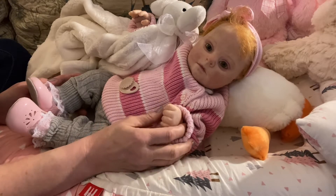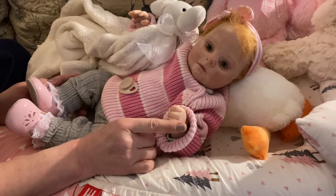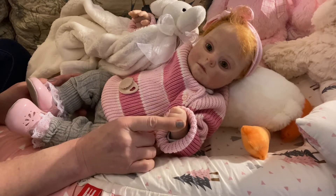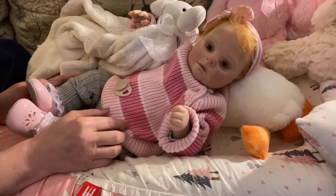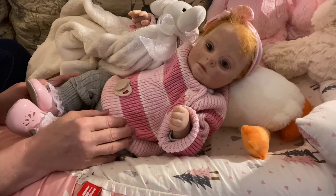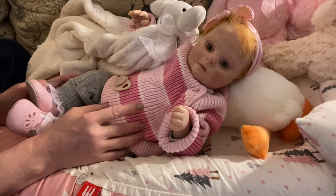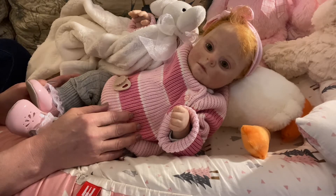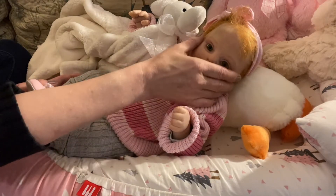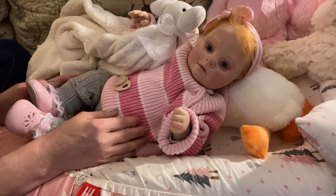This little girl was actually a 3D photograph taken of a little girl with Down syndrome. Now, if you're not aware, a Down syndrome child has 47 chromosomes, and if you do not have Down syndrome, you have 46 chromosomes. And I think that extra chromosome really is the happiness chromosome. So I got this little girl because she reminded me of a little girl that I taught gymnastics to.